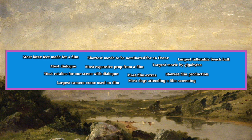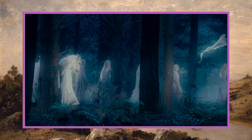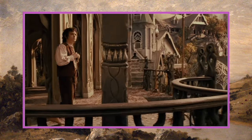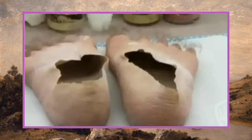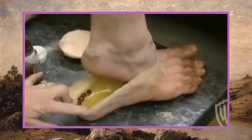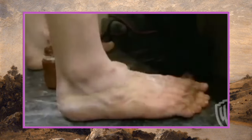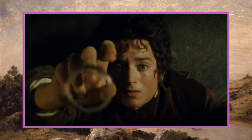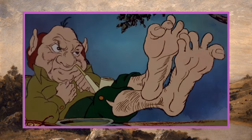First off, we're starting with tier one, and our first record is most latex feet made for a film. This record goes to Lord of the Rings: The Fellowship of the Ring. They made more than 1,600 pairs of latex feet used during shooting, and each foot had to be glued on and ripped off at the end of each day's filming, so each pair could only be used once.